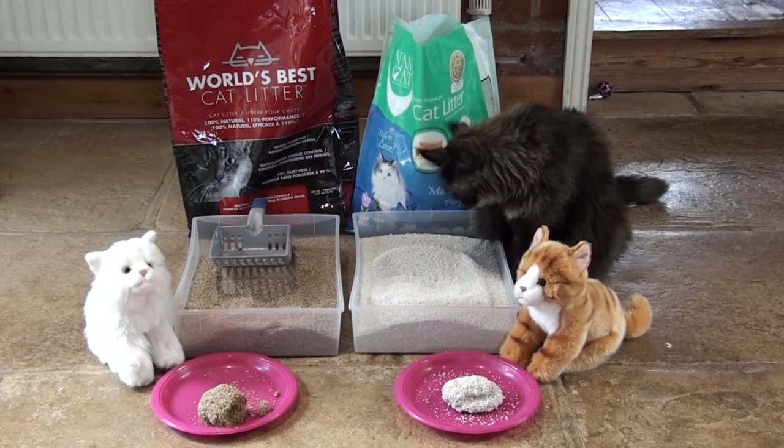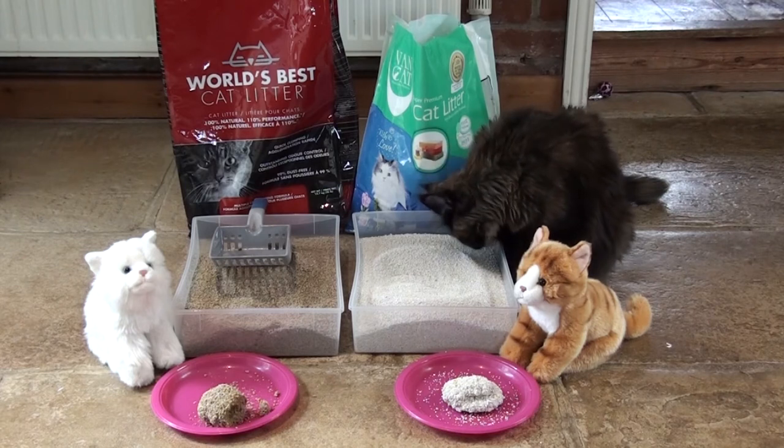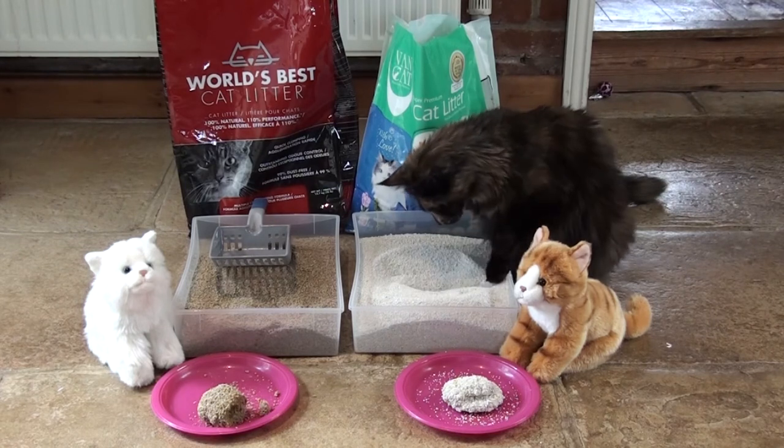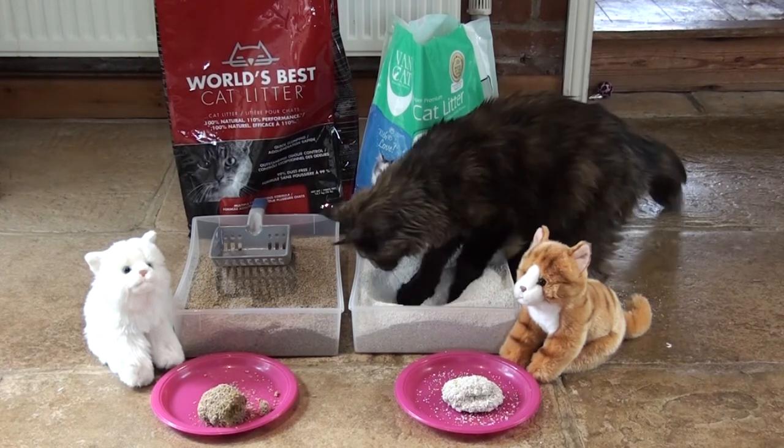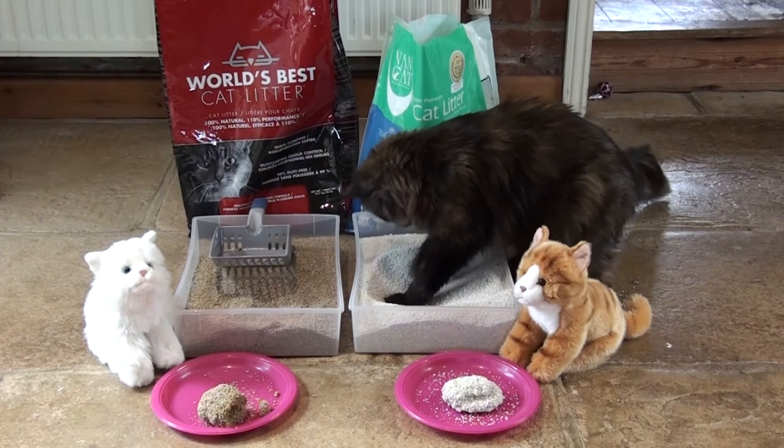So to be honest, out of the two of them, I'd say they're pretty similar. But what I would say is the Vang cat litter is a lot cheaper than the World's Best.